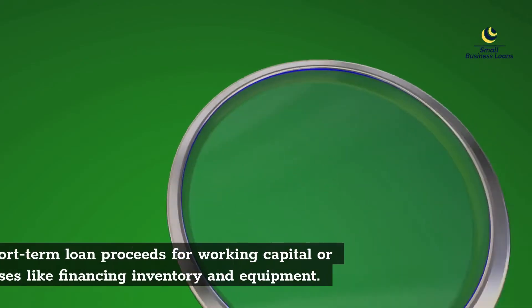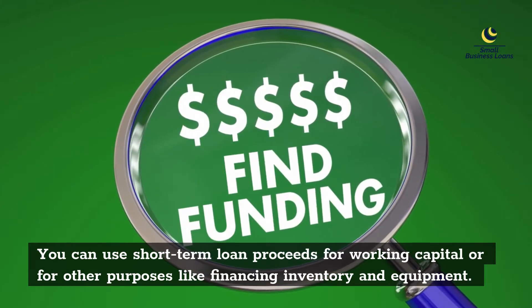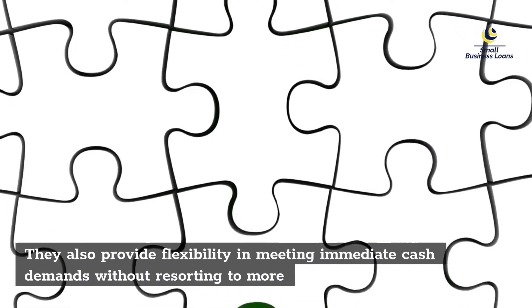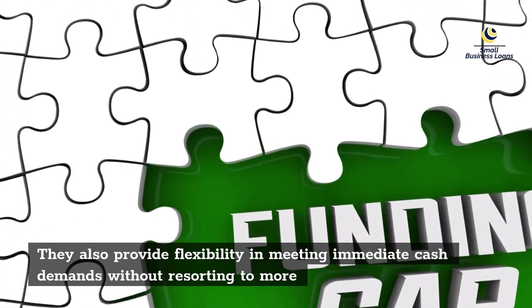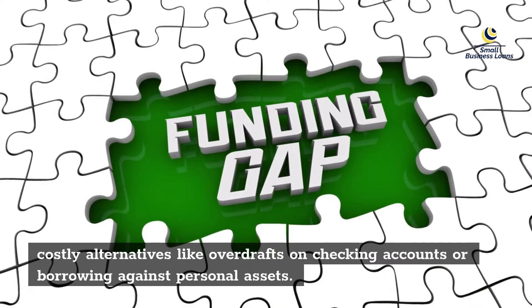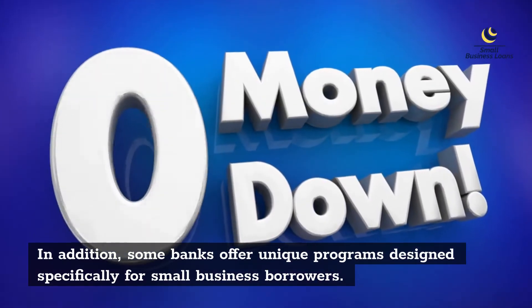You can use short-term loan proceeds for working capital or for other purposes like financing inventory and equipment. They also provide flexibility in meeting immediate cash demands without resorting to more costly alternatives like overdrafts on checking accounts or borrowing against personal assets. In addition, some banks offer unique programs designed specifically for small business borrowers.